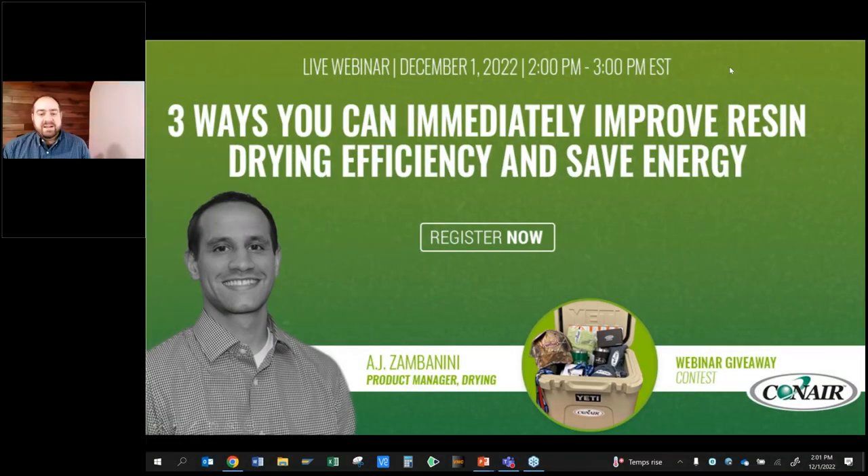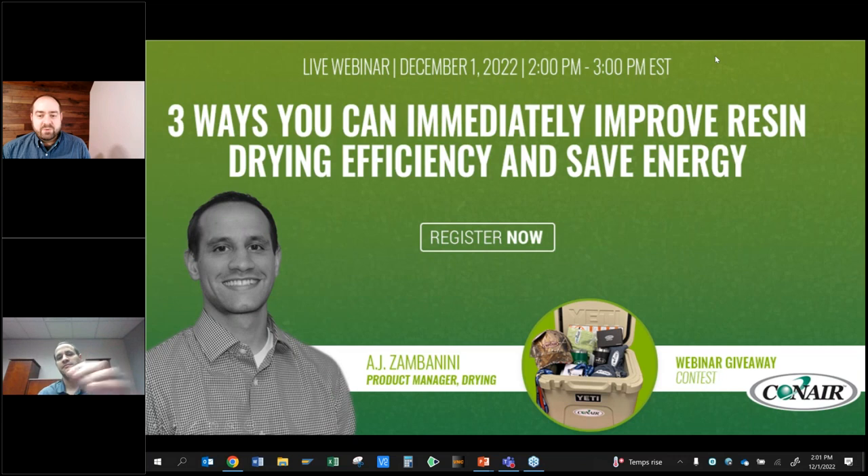Good afternoon, everybody, and welcome to today's Conair Education Series webinar. The topic of today's discussion is three ways you can immediately improve your resin drying efficiency and save energy. My name is Chad Stover. I'm the Technical Marketing Manager at Conair, and I will be your host.